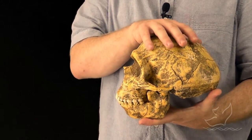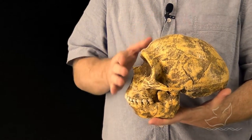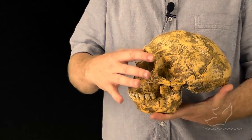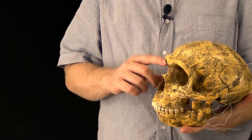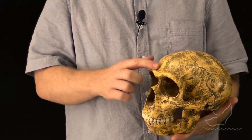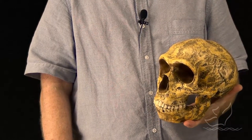The forehead is flattened — it is not so pronounced as it is in modern humans. And there's a bit of a brow ridge, so as we saw in chimpanzees, there appears to be a ridge running over the eyes.